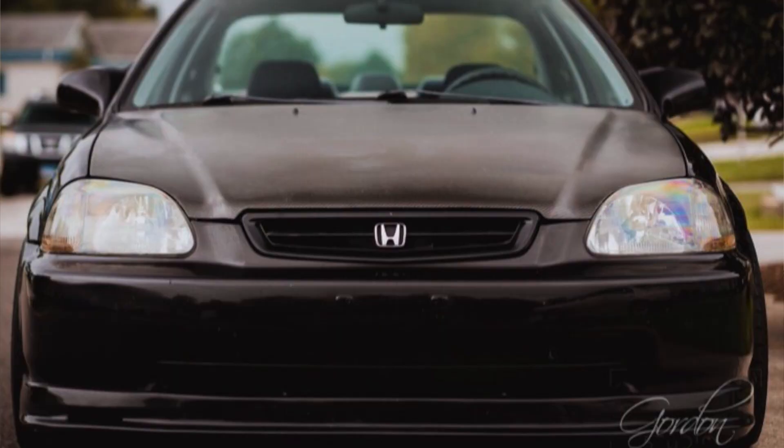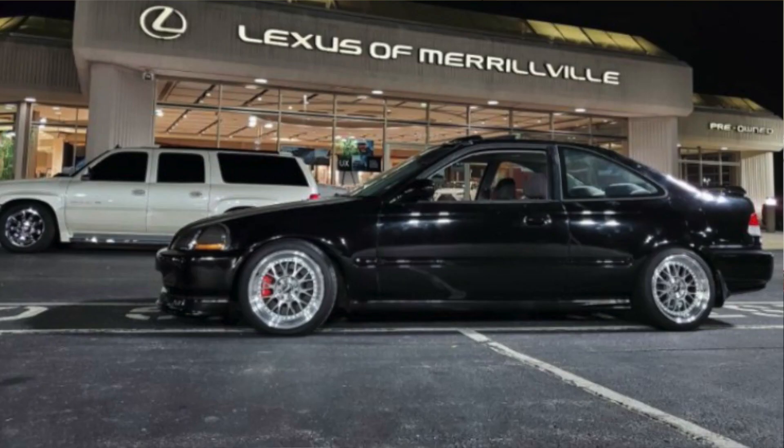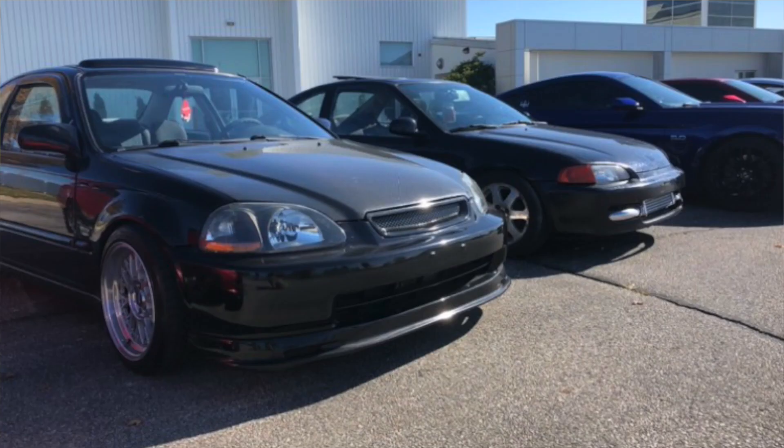Next one's from Mike and it's an EK Civic. I've actually met Mike before — nice guy. I like it. I like nice, clean, simple civics. It's not overdone. I really like the wheels. Overall it's just a clean, simple Civic, and I think we need more of those. I think that would make me hate civics less — if people just did more clean, subtle whatevers.